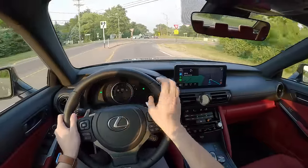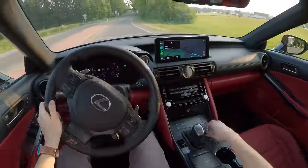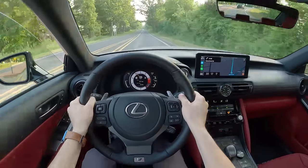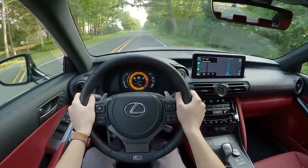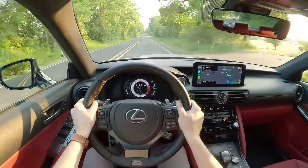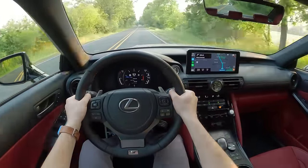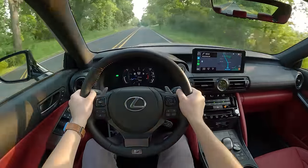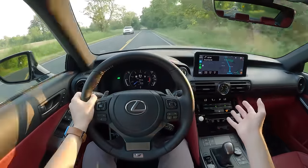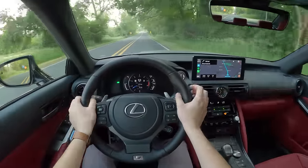Right off the bat, we're going to make some noise because this V8 — we're going to put the windows down for you so you can hear it. It howls. It's a big, naturally aspirated motor and you don't get that a lot anymore. Nobody really does it. Ford will do it still in the Mustang, but Chevy is going away, Dodge is going away. So pretty soon this will be one of your only choices. And I like what Lexus does with a V8.